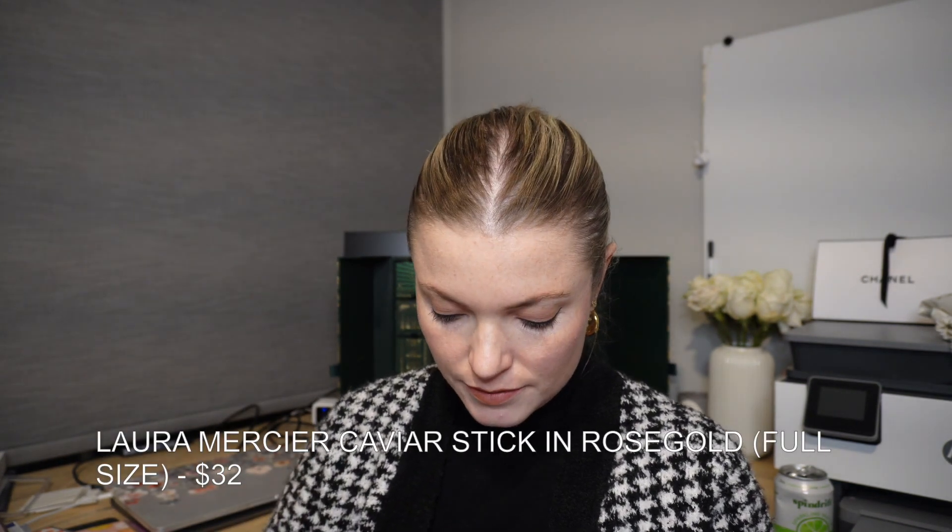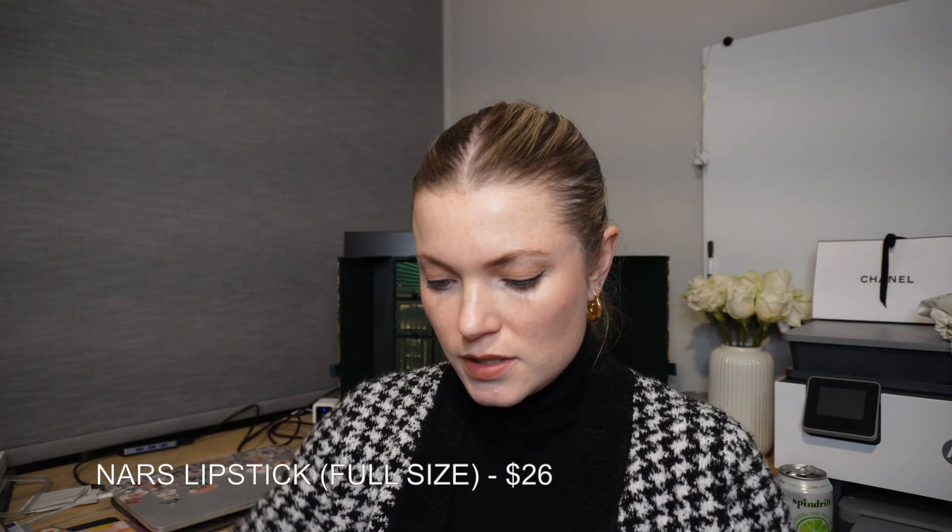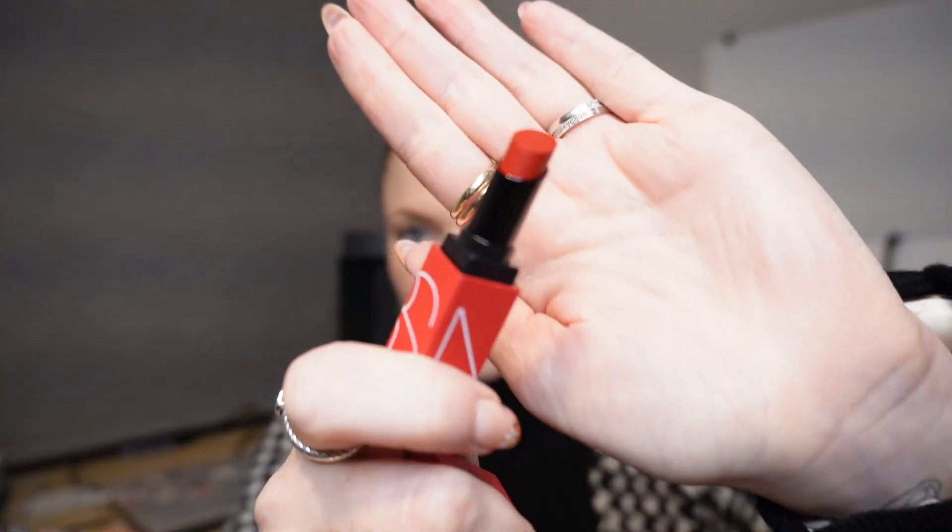I missed number fourteen — that is the Laura Mercier eyeshadow stick in rose gold, valued at $32. Number twenty-four is the NARS lipstick in Dragon Girl, valued at $26. It's a beautiful, gorgeous red. I haven't tried it yet but I'm excited to wear it for Christmas over the holiday season.